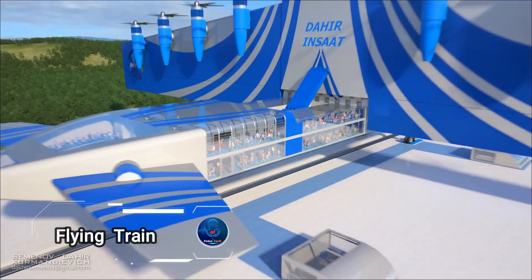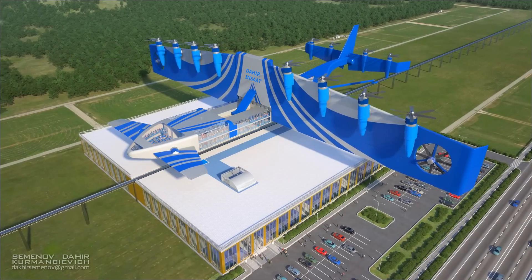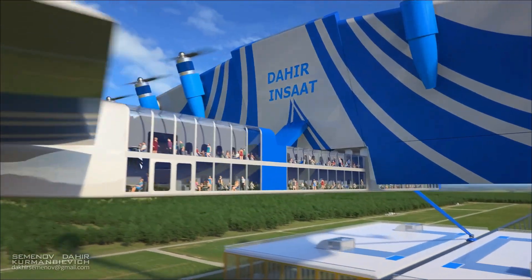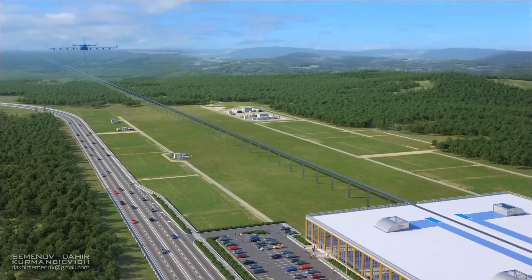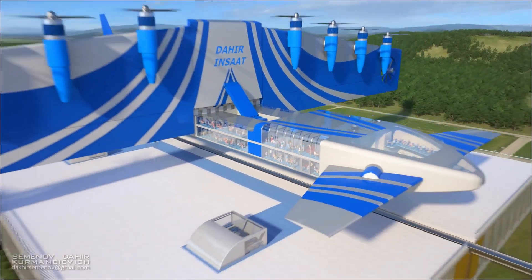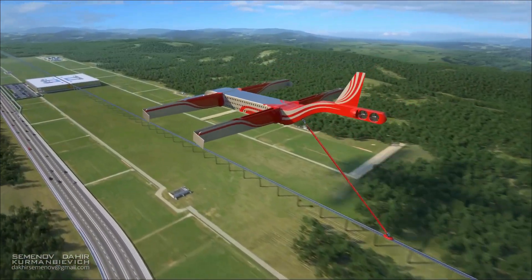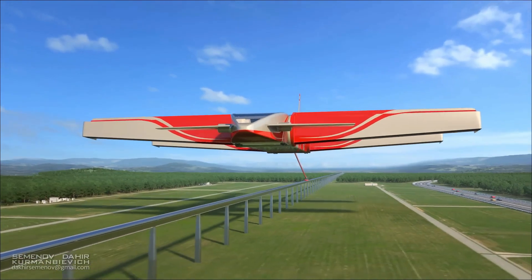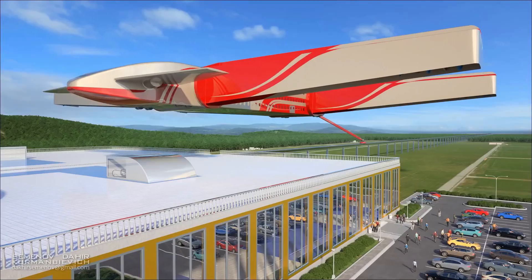Flying Train by Dahir Insat, a futuristic concept from the Russian engineering company. This cutting-edge system blends the convenience of conventional rail travel with advanced technology, featuring train-like pods suspended from elevated lines. Designed to travel at high speeds, these electric-propelled pods offer a fast, efficient alternative to traditional trains and urban transit, significantly reducing traffic congestion and benefiting the environment. The elevated rails ensure minimal disruption to existing infrastructure, making this innovative system both adaptive and scalable for modern urban landscapes.